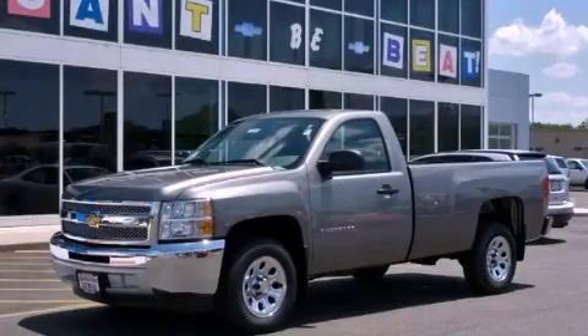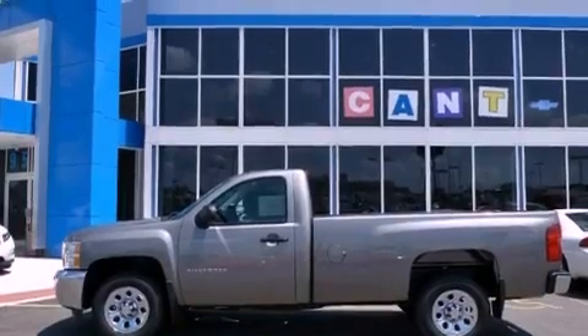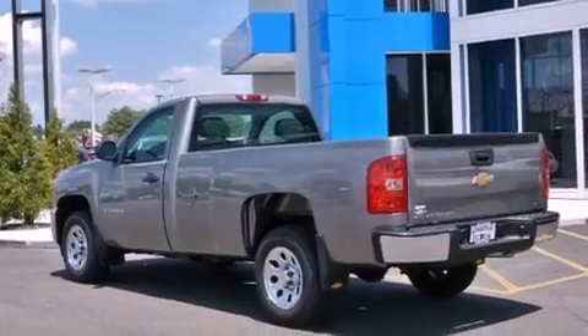This is a brand-new 2012 Chevrolet Silverado 1500. It has what you need for work as well as what you want for play. It has a 4.3-liter six-cylinder engine and an automatic transmission.